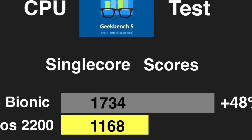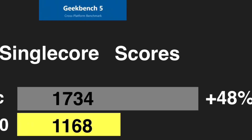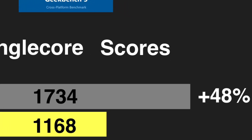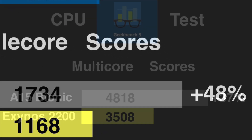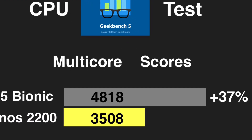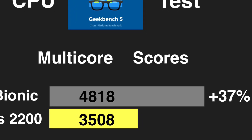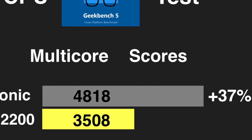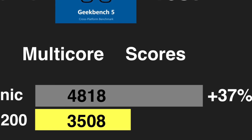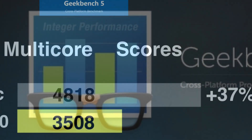Have a look at this number: A15 Bionic has scored 1734 on Geekbench 5. That's insane — it's almost 50% faster than its competitor. Now let's break down the multi-core numbers. As you can see, the gap between these chipsets is not so huge. A15 Bionic has scored 4818, whereas Exynos 2200 scored 3508, meaning the difference between multi-core scores is 37%.